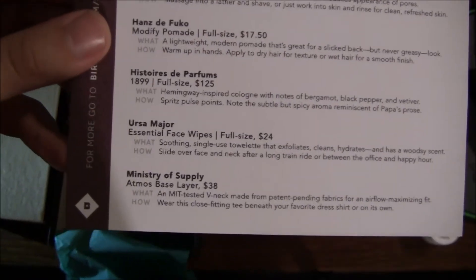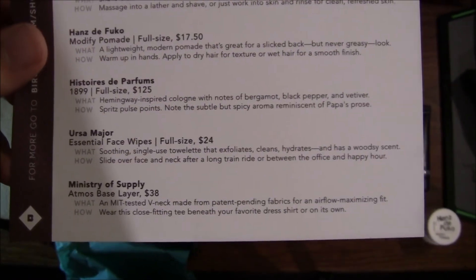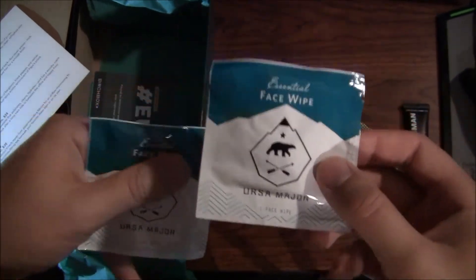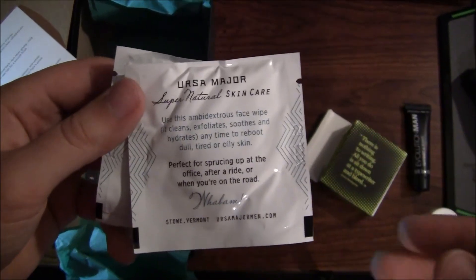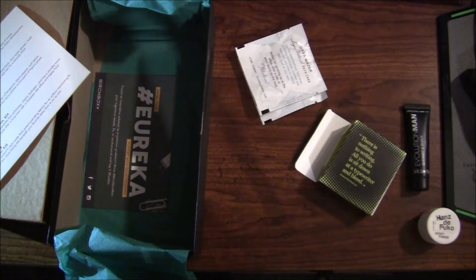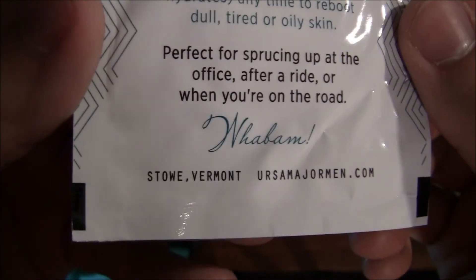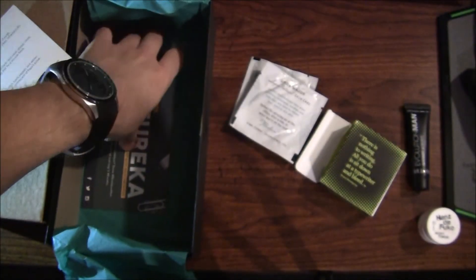Last but not least, we have the Ursa Major Essential Face Wipes — full size is $24, probably a 10- to 30-count pack. It's a soothing single-use towelette that exfoliates, cleans, hydrates, and has a woodsy scent. I'll put these straight in my briefcase and use one tomorrow. It's like a new-age version of the old Oxy pads, but it won't destroy your skin — probably no alcohol — and it has a nice scent. It's made in Stowe, Vermont, which is right next door to me here in New Hampshire. Always cool to see something made locally.